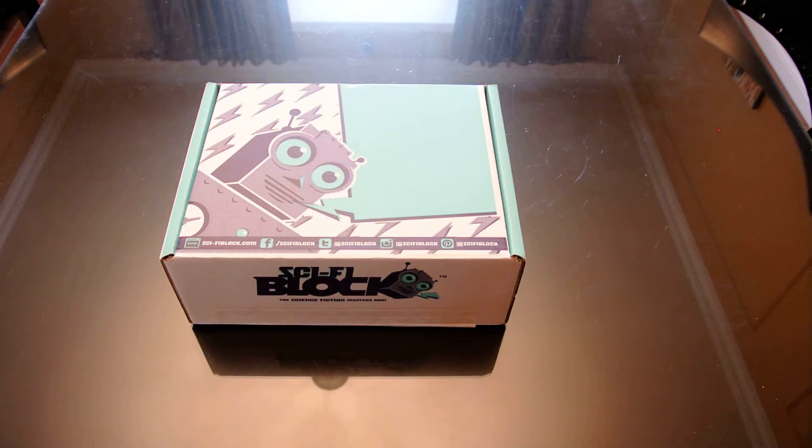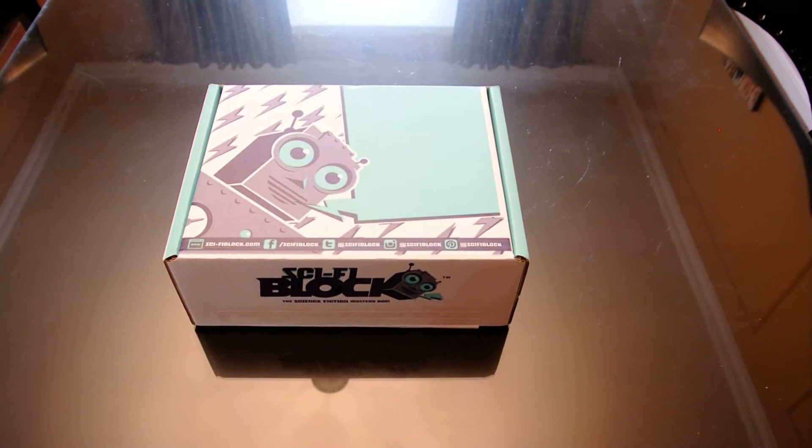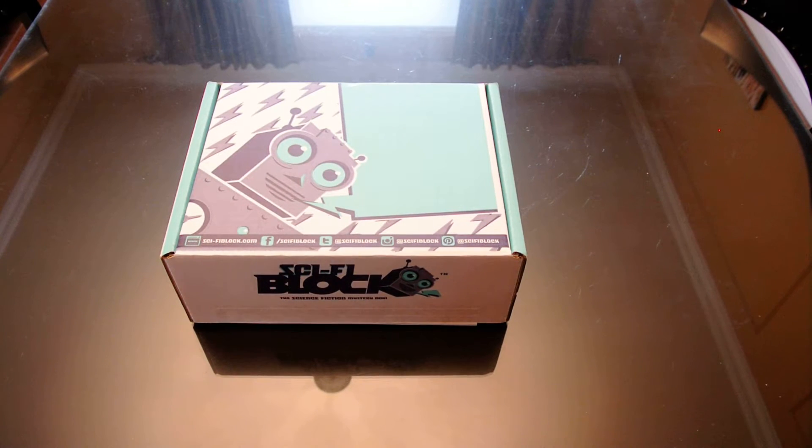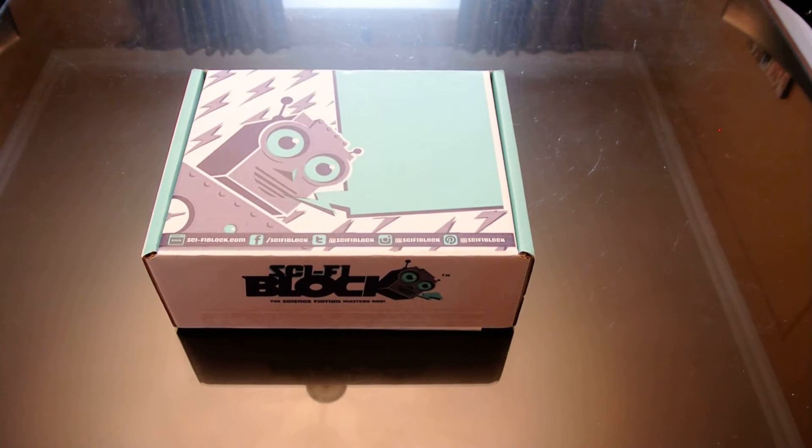Hey guys, welcome back. BDCKR here, and we've got another month of the Sci-Fi Block from NerdBlock. Huge thanks to them for continuing to send us this block. We love it and we love opening it.